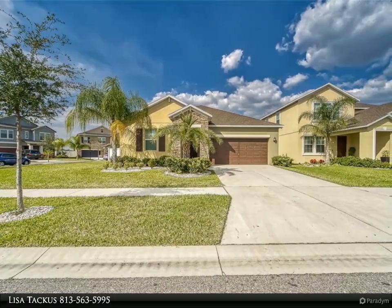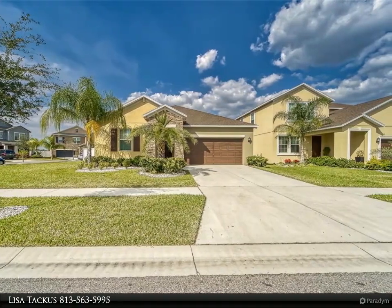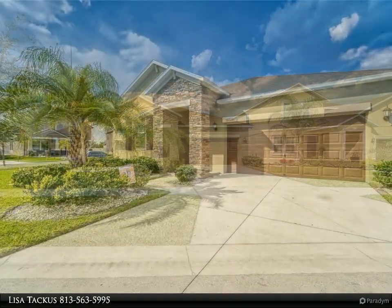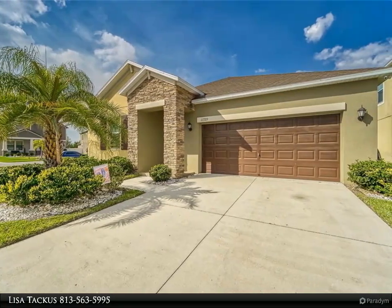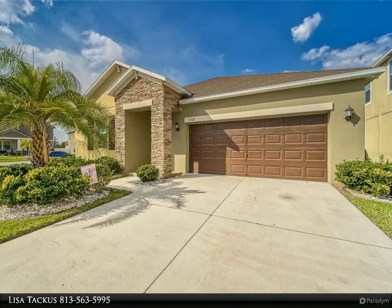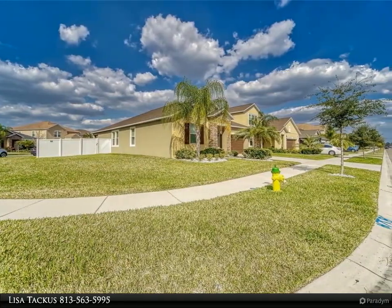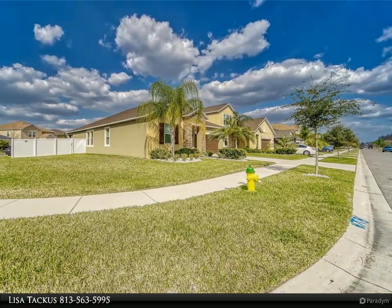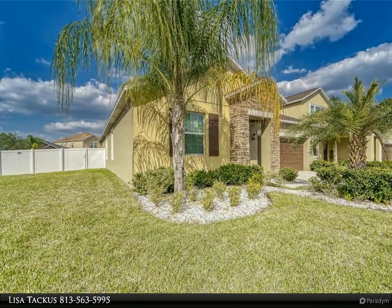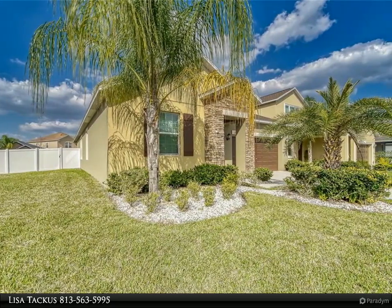The kitchen has a large island for your entertaining pleasure, granite countertops, and stainless steel appliances. Ceramic tile floors in the foyer, kitchen, laundry room, and all baths. Upgrades include ceiling fans, 42-inch kitchen cabinets with raised panel doors, and a programmable thermostat.